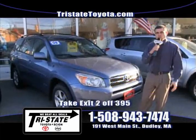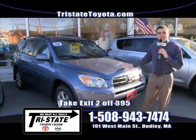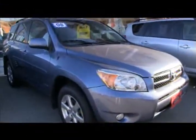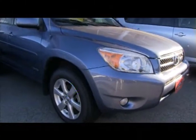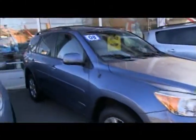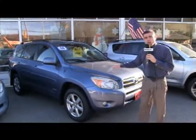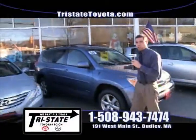Last car today is a 2008 Toyota RAV4 Limited V6. This thing is fully loaded — I'm talking sunroof, leather seats, remote starter, JBL sound system, Bluetooth — for only $22,949, Toyota certified. You're not going to find a RAV4 with a price like that.